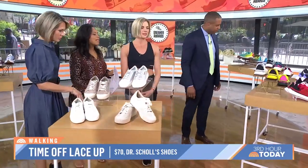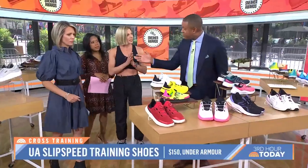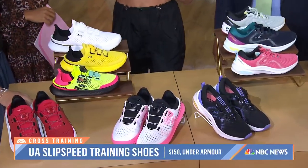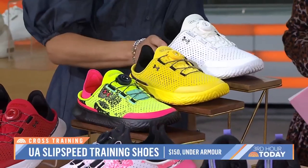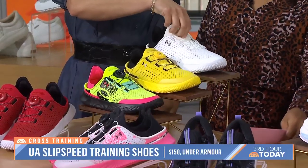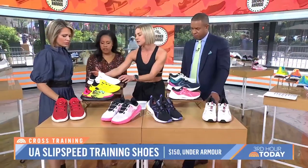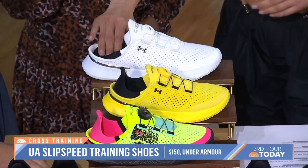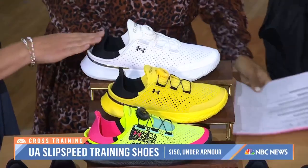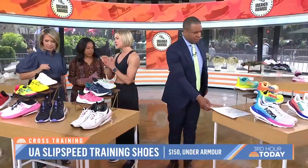Cross-training is so important — you want to take a little break from running when you're training for a race. We have the Under Armour Slip Speed. This is a laceless tie system, so you're actually clicking it into place so that it fits tight against your foot. My favorite part: a collapsible heel — you can just slide in. I dream of wearing these through airport security, so easy to get in and out. Then it just pops back up once you put them on. Excellent for cross-training.